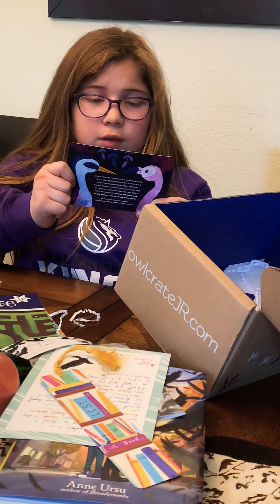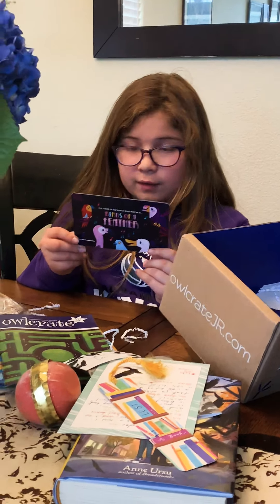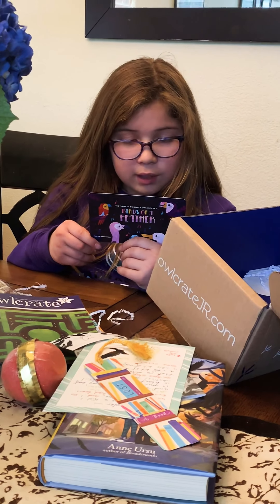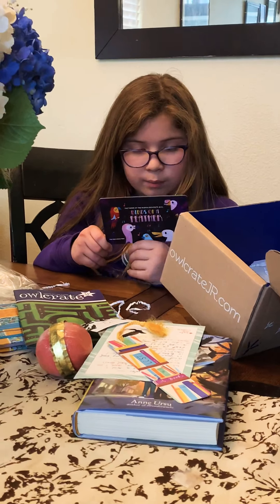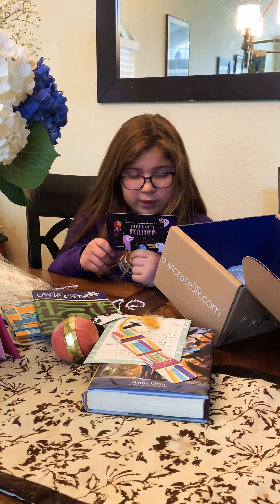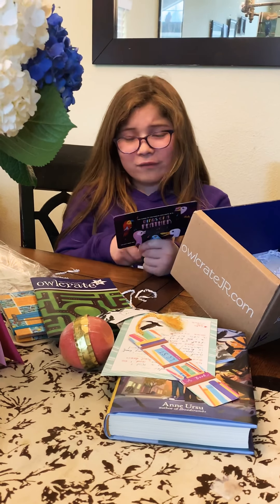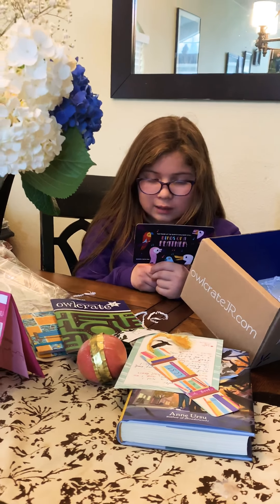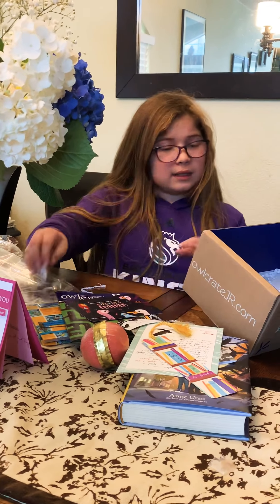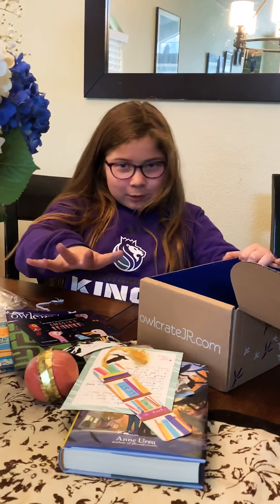The theme of the March Owlcrate Jr. is Birds of a Feather. That sounds pretty cool — 'shake your tail feather!' Our March box is going to be a real hoot. Next month's book, Pip, is a quirky and heartwarming story about big dreams and big feelings, told through the eyes of three very unique characters. This book is perfect for all fans of The One and Only Ivan. I love that book! We read that in my second grade class — my teacher read it to all of us. It was touching. I'm not going to give any spoilers if you haven't read it.